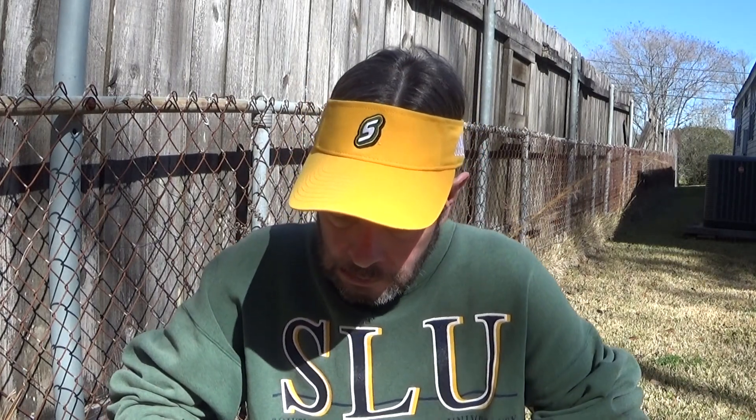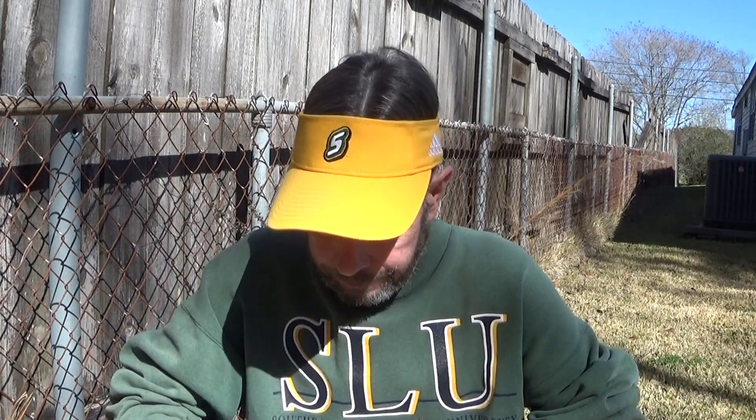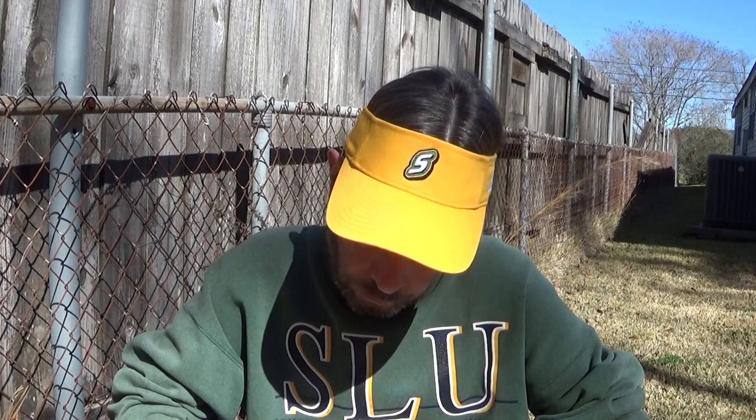He got the six-pack for $9.99. We thought it tasted sort of like a high-gravity malt liquor, but it's hard to say. When we're doing one review after the other on a Saturday, things start getting confused.